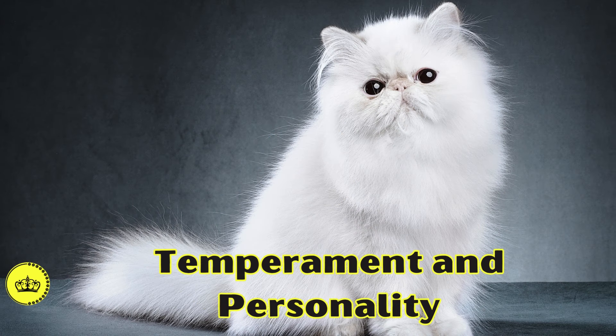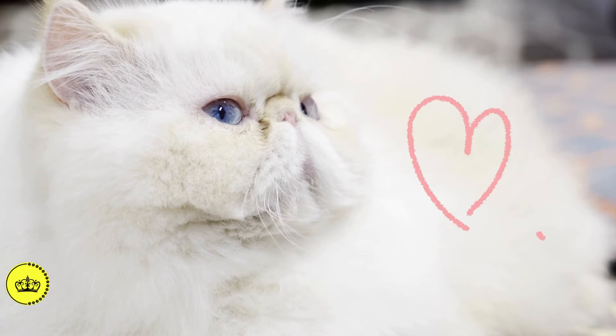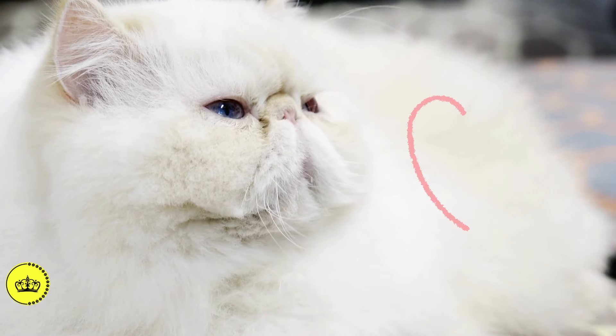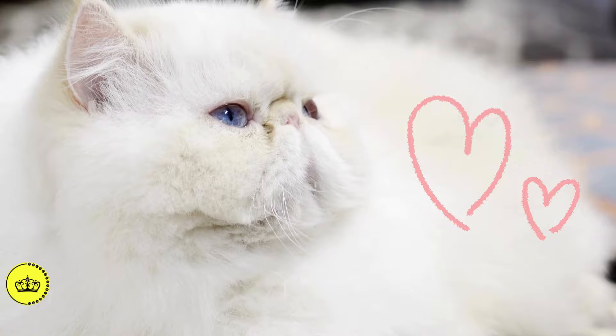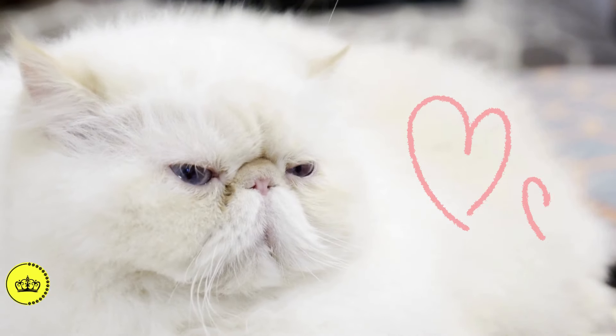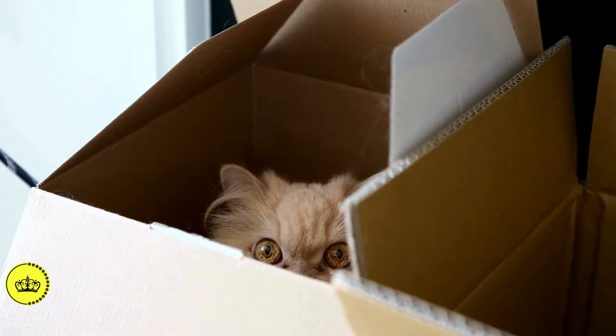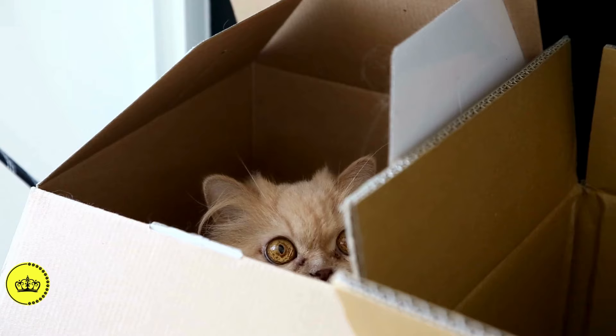The Persian cat is known for its calm and gentle nature. They are docile and affectionate animals that enjoy relaxing alongside their owners. Often described as peaceful and quiet, Persians love a good cuddle session. However, they also preserve their independence and can be reserved with strangers.